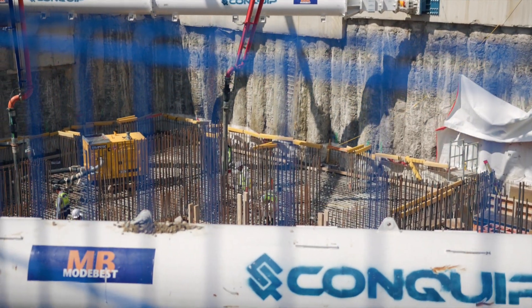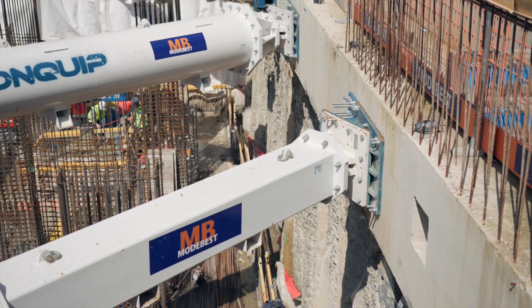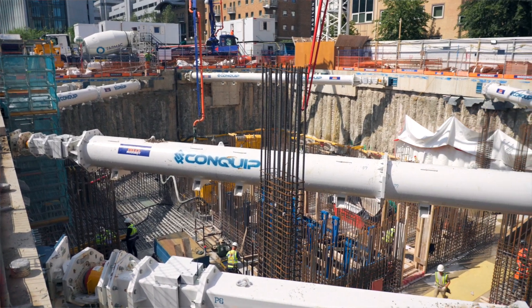We managed to get all eight propping plates cast in bang on tolerance, and that was with big thanks to Conquip and their coordination of design and drawings.